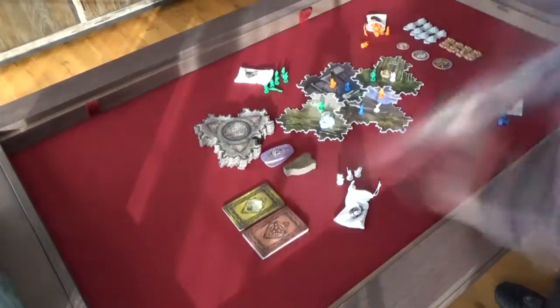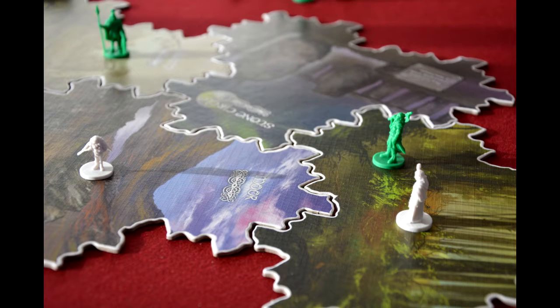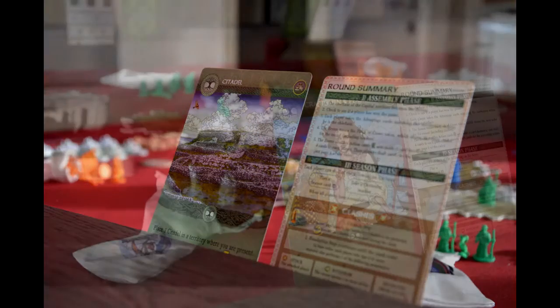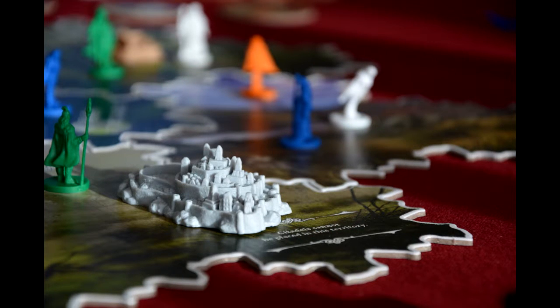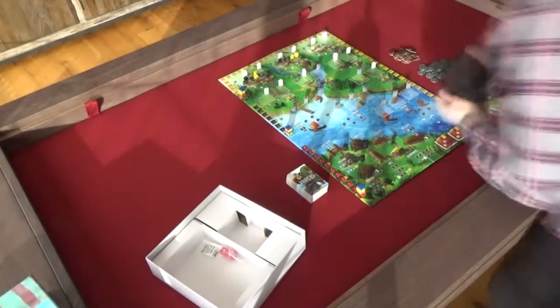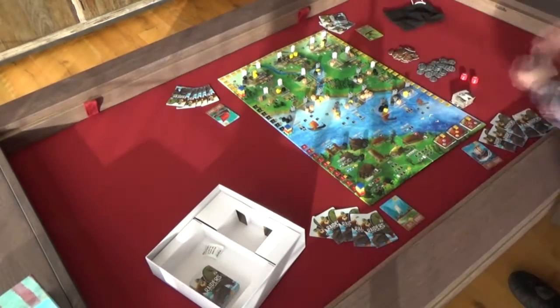First, you have to pay a deposit to receive a spot in their production queue. Before they start with the actual production of your table, you then have to pay the complete amount. That might be something you are not used to when buying furniture. Here in Belgium, we are used to paying a deposit and paying the rest when your order is delivered. If you are used to this, you might feel a bit uncomfortable wiring a big amount to a company in another country. But there really is no reason to worry — Ratscalers is a respectable company with a good track record. Keep in mind your table is handcrafted completely to your wishes, so it is perfectly understandable that you have to pay the full amount up front before it is actually manufactured.